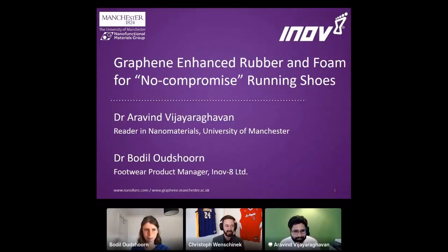Welcome, everybody, to another talk. From this time, I am delighted to introduce a great presentation from Aravind Vijaya Raghavan, who is Reader in Nanomaterials at the University of Manchester. And in the middle, you have Bodil Autschorn, who is Footwear Product Manager at Innovate. Both will tell us a bit more about their graphene-enhanced rubber and foam shoes for no-compromise running.